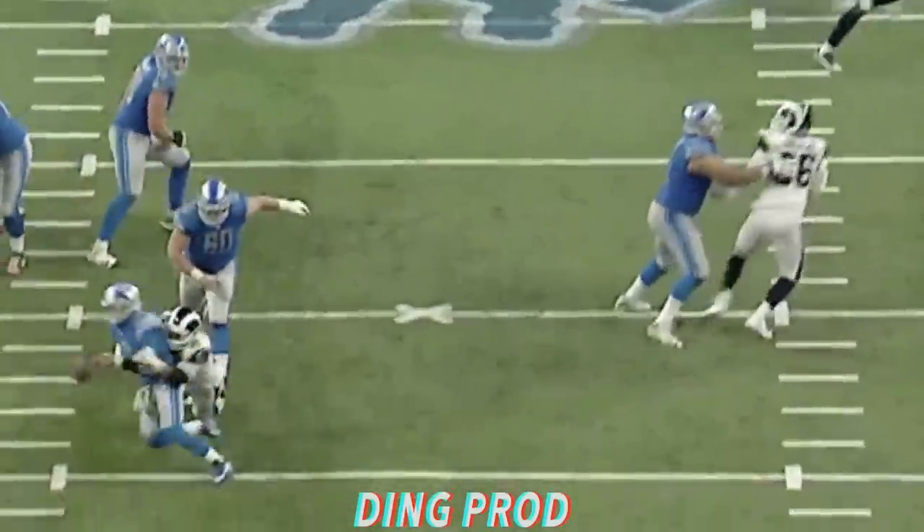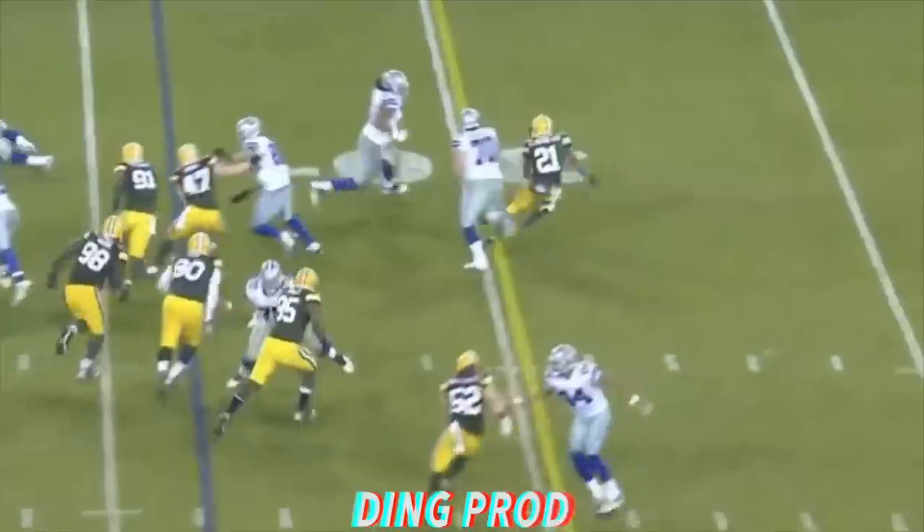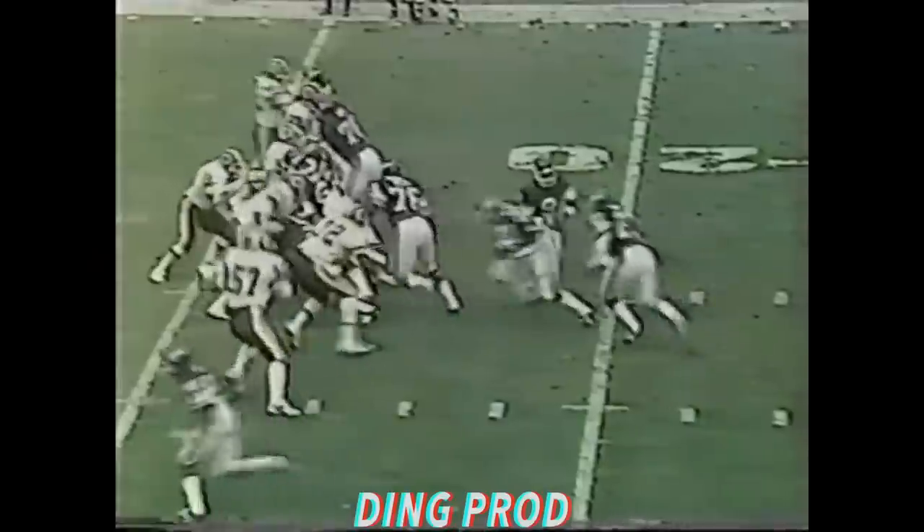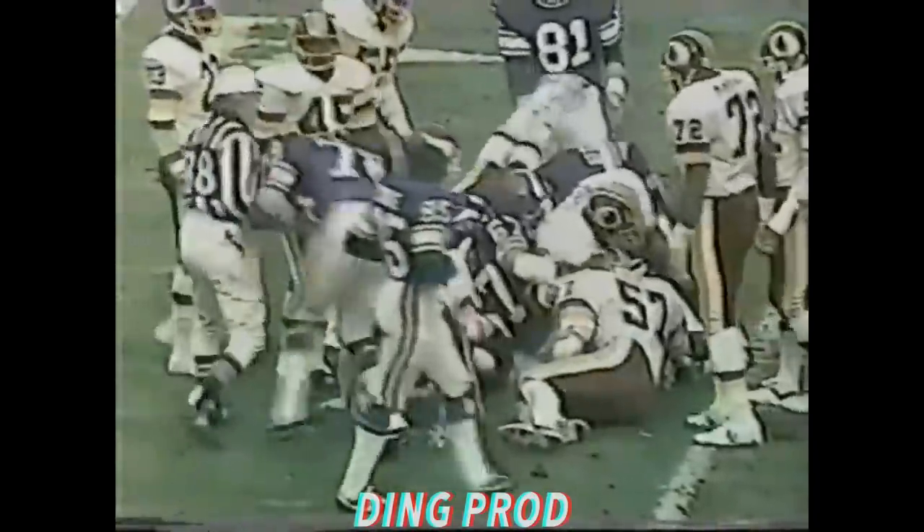The bottom of that pile — looks like the Rams might have it. Here's a little toss to McFadden over the left side. Has blocked it. Another big one. Ted Brown spins across the 25, got only a couple.